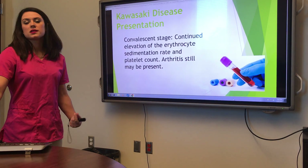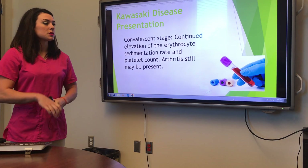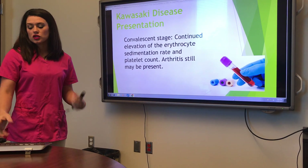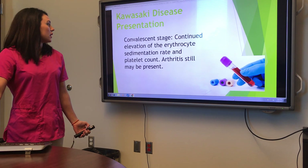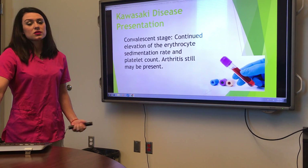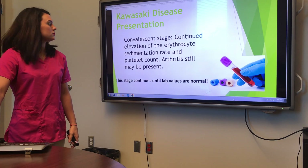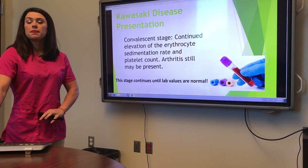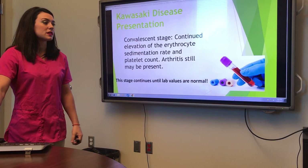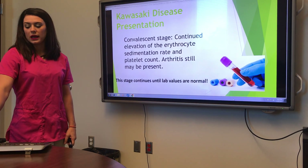The third phase is the convalescent stage. This is when the peeling has stopped, the fevers have stopped, all of that has stopped. Their lab values are just still out of whack. You'll see elevated ESR, platelet counts are still high, and they might still be a little bit achy. This stage will continue until they have completely normal labs, and the kids will come back weekly or bi-weekly for follow-up labs.